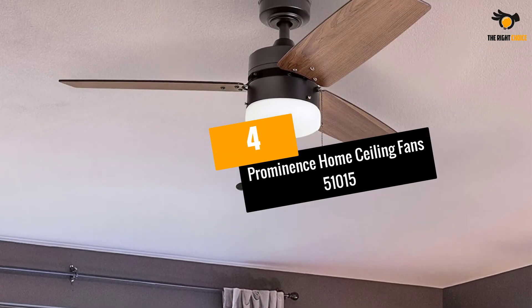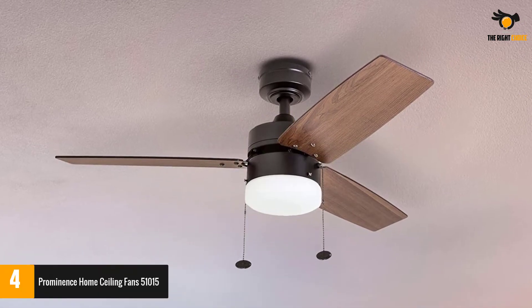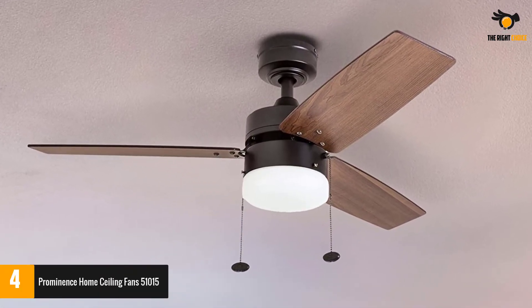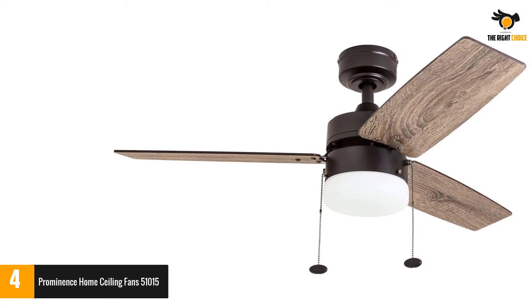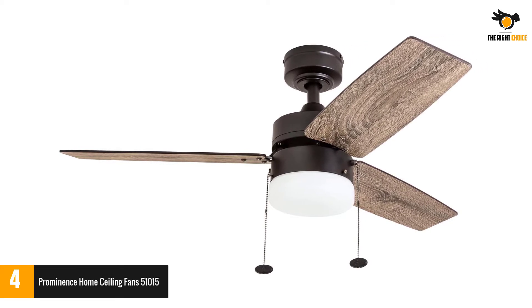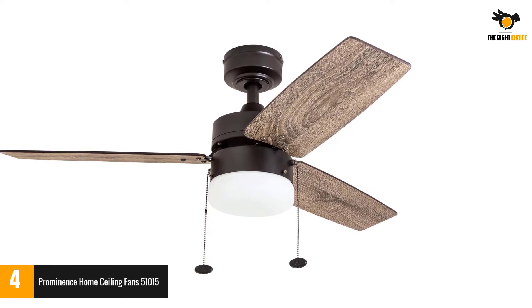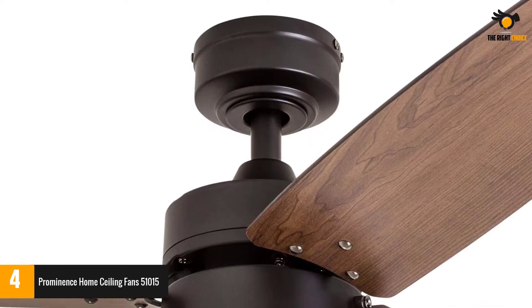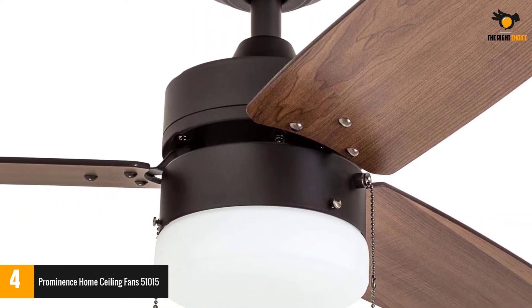Number 4: Prominence Home Ceiling Fans 501015. This is a remarkable fan to include in your home, loaded with additional bonuses such as light bulbs, providing the dual purpose of circulating air and lighting up the room. It comes with a motor that works efficiently while not producing any sound, and the motor is also reversible, allowing airflow in both directions.